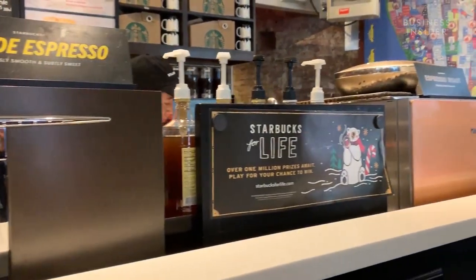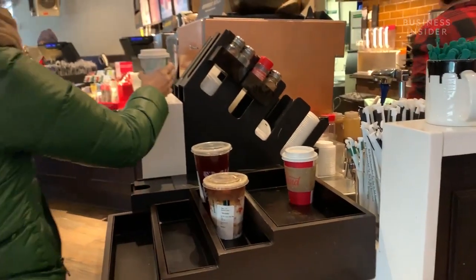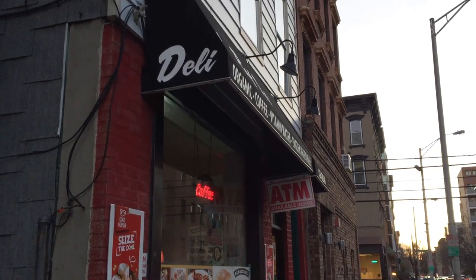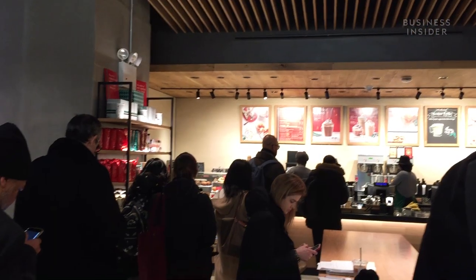There's a reason why Starbucks always ends up costing us a little more than we expected. We often pass up that super cheap cup of Deli Joe and choose to splurge a little more at Starbucks. So how do they keep luring us in?